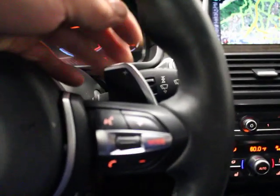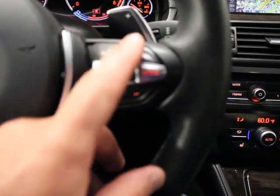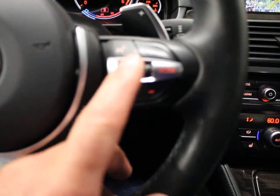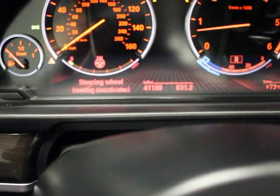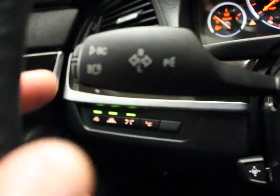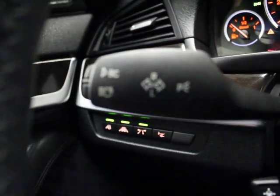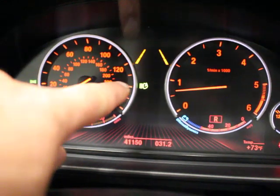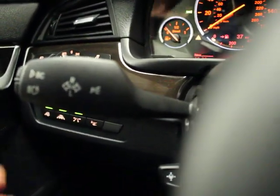M Sport steering wheel with paddle shifters — upshift on the right, downshift on the left. It's a multifunction steering wheel with voice activation, Bluetooth, volume control, and modes to scroll through radio stations and CD tracks. Over here is your cruise control. There's a button that, when illuminated, activates the heated steering wheel. Power tilt and telescoping wheel. The A on this control switch indicates automatic high beams — when your headlights are in automatic, your high beams will come on and turn off automatically, which is really nice when driving with oncoming traffic.